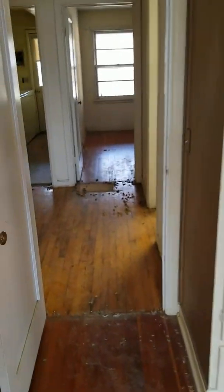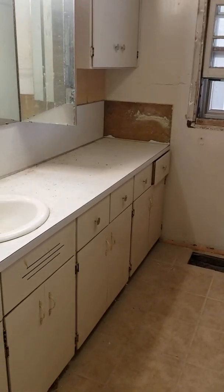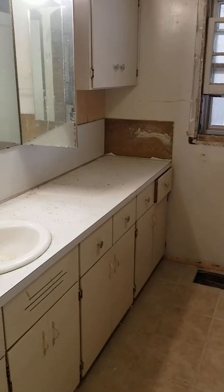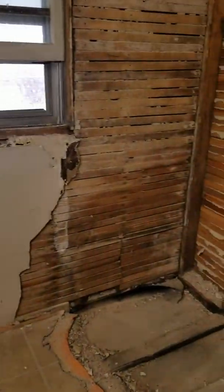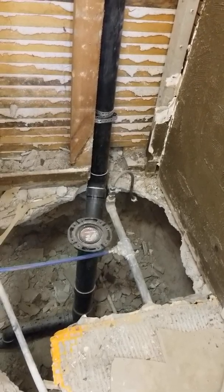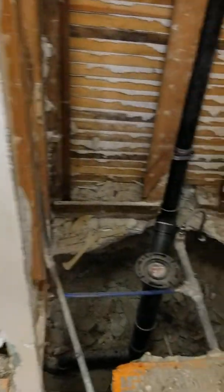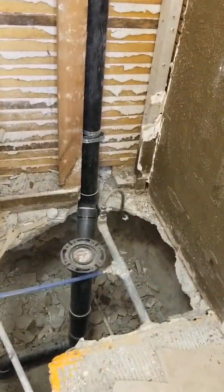Heading back down the hall, there are at least the bones of a bathroom — you've got all the original built-in vanity, what used to be a bathtub and shower, and where the stool was. It looks like there's mostly a slab foundation here, maybe a little crawl space in a couple spots. Apparently there was a plumbing issue that was repaired, but it needs to be built back out.